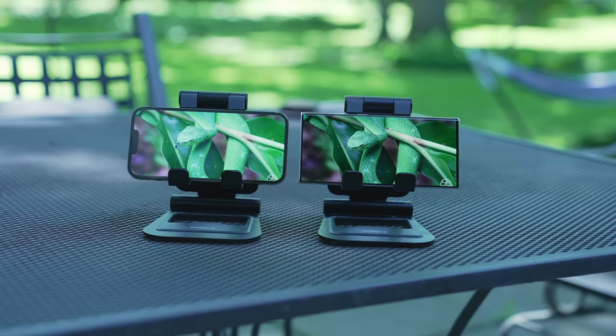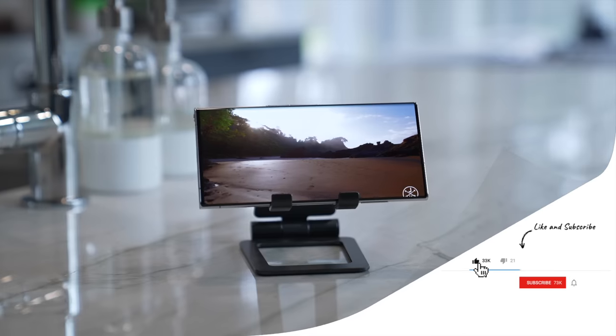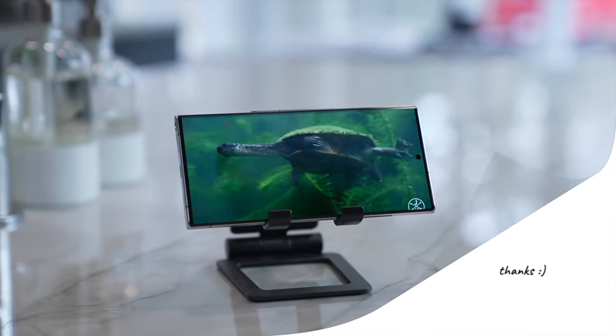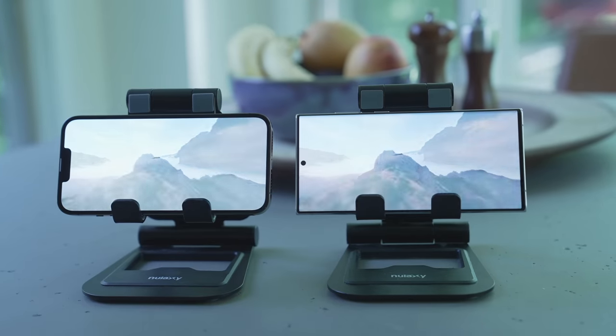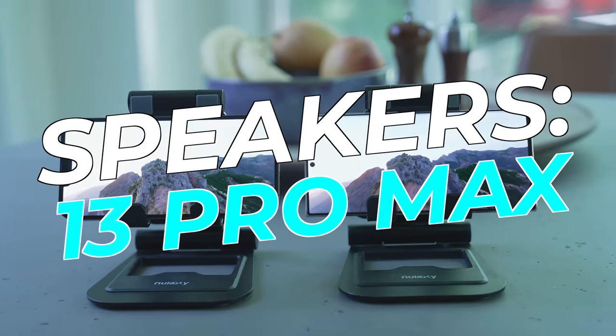Another important element when watching video is speakers. Both devices are quite good and get plenty loud. The S22 Ultra gets a little bit louder, but it's also a little more hollow or tinny. When you listen side-by-side, the iPhone has a more full and rich sound, so it definitely gets the win when it comes to speakers.